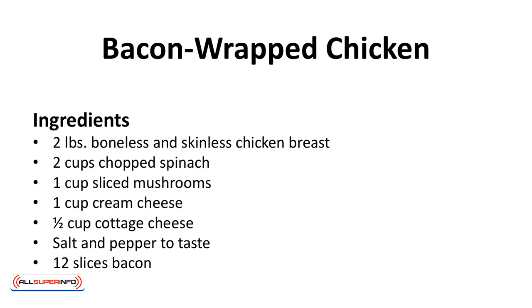Bacon-wrapped chicken. A very decadent and delicious way to enjoy chicken.